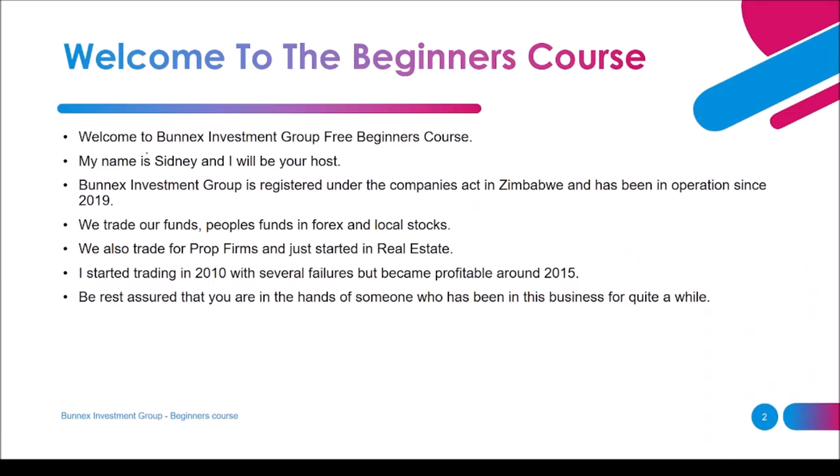Welcome to Bonex Investment Group's free beginners course. My name is Sydney and I'll be your host. Bonex Investment Group is registered under the Companies Act in Zimbabwe and has been in operation since 2019. We trade our funds and people's funds in forex and local stocks. We also trade for prop firms and just started in real estate. I started trading in 2010 with several failures but became profitable around 2015.